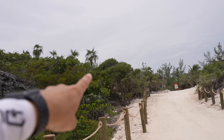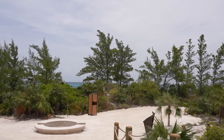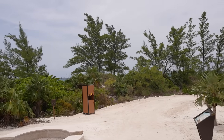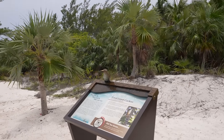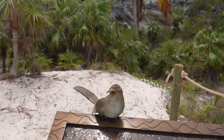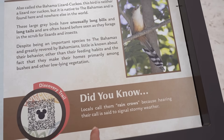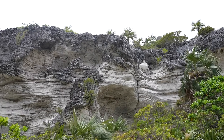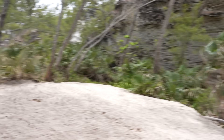Came down from the lighthouse and now we're making the turn down towards the beach. Another water station roundabout here. The Great Lizard Cuckoo sign - locals call them rain crows because hearing their call is said to signal stormy weather. We'll be on the lookout and listening for them. The limestone cliffs here are cool - you can tell this is where water used to be hitting.